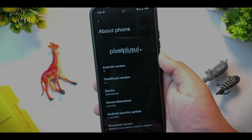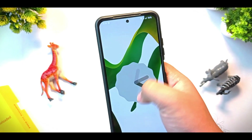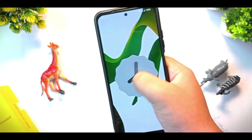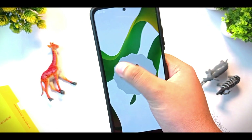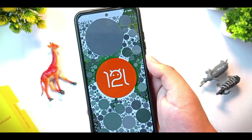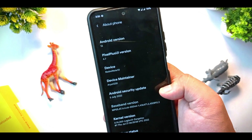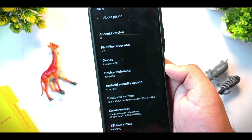This is the Pixel Plus UI 4.7 which is currently running on Android 12L. You can see it is set to the Easter egg of Android 12, and yeah it comes with Android 12L. In this video let me give a review about this ROM.